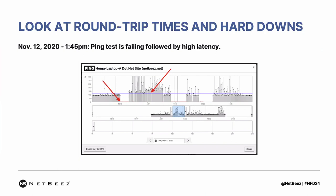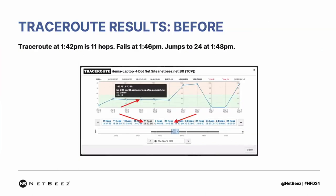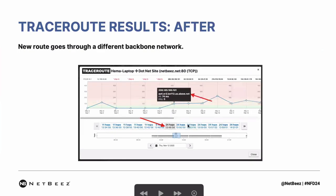We investigated further by looking into the traceroute data, as described in the workflow. We noticed a regular traceroute of 11 hops continuously. In that case, the ISP was Comcast. After the hard down of the service, when it came back, it was showing 24 hops. We went to those 24 hops to see what was going on and noticed that her packets were getting routed through a different ISP. We were able to identify that the problem was the ISP not going through the regular route but taking a different route during the outage.